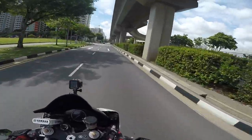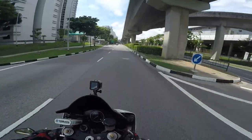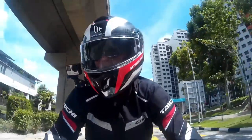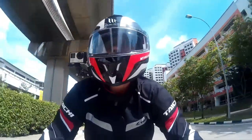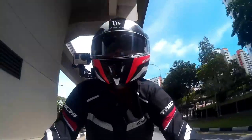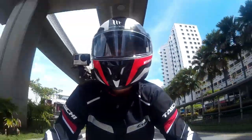Maybe one day I might get a 1000cc bike, but not the BMW S1000RR. If I were to get one, I might go for the 2012 Yamaha R1 since they're pretty affordable in the used market — of course in exchange for higher insurance premium and higher road tax.